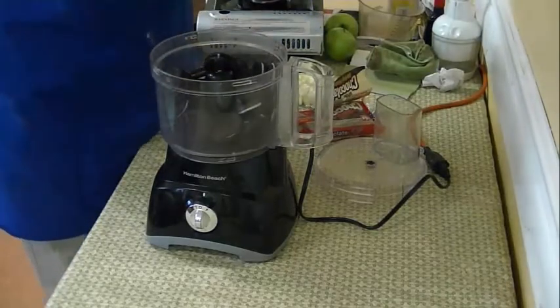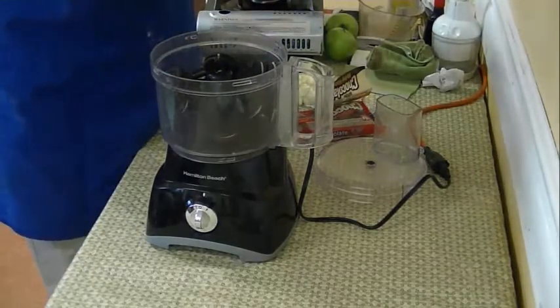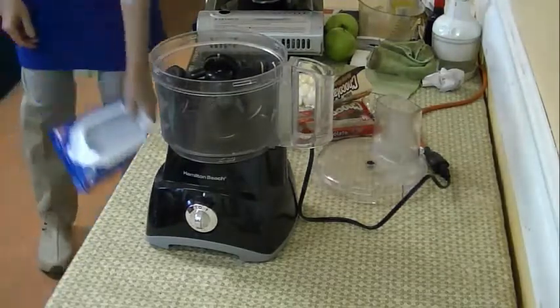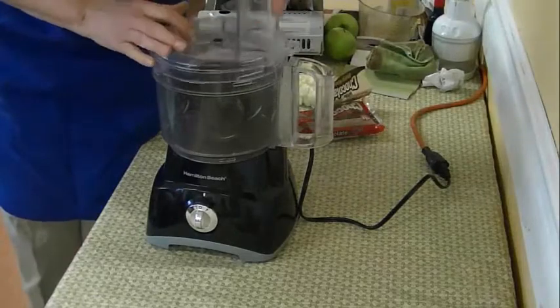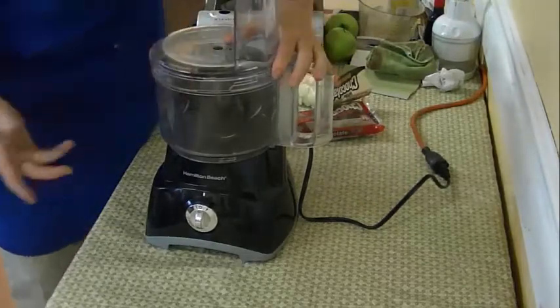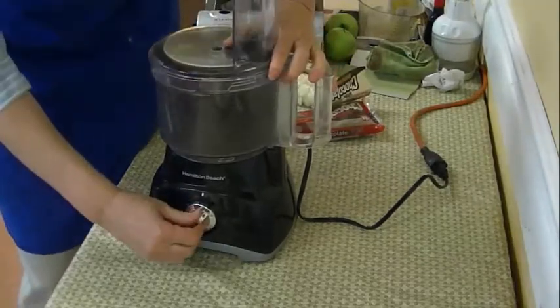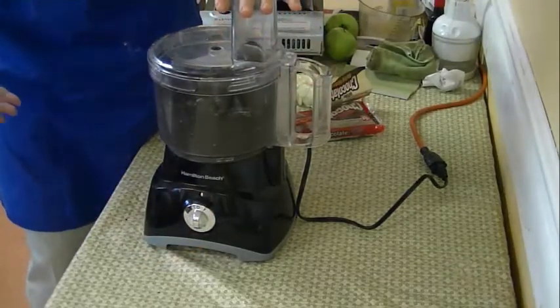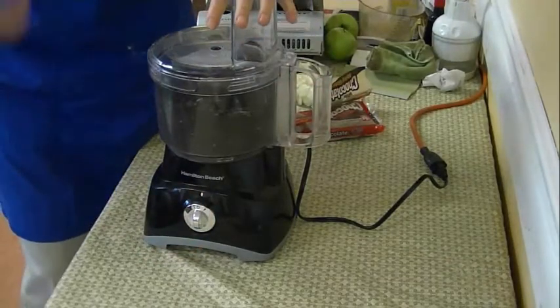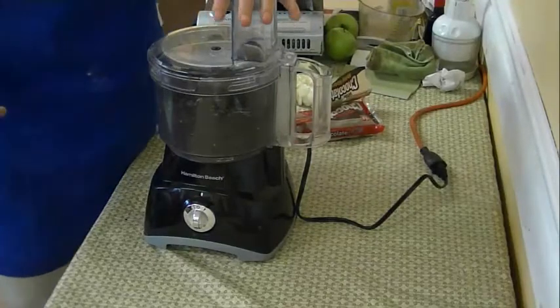You can use any kind of cookie you want. Other people might have to cook things and use eggs and temper their chocolate - we're doing it fun and fast.